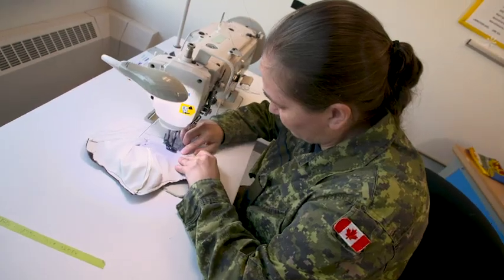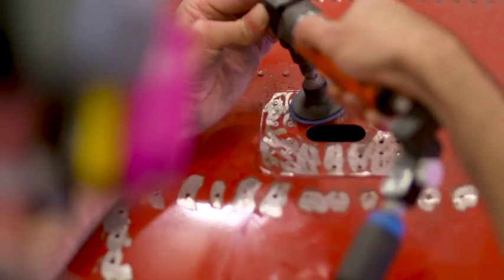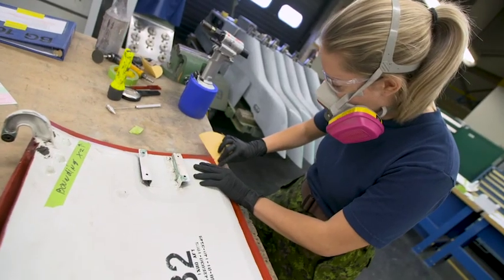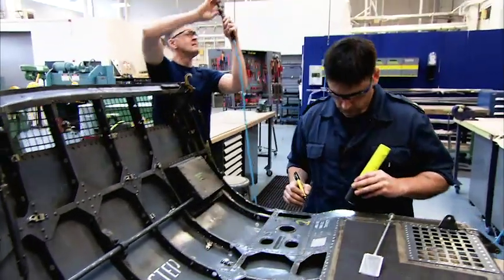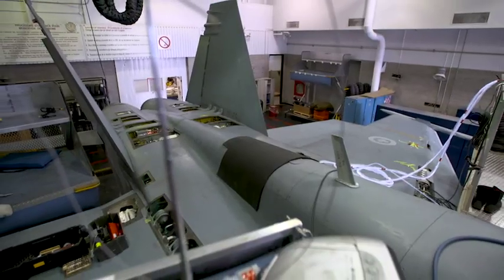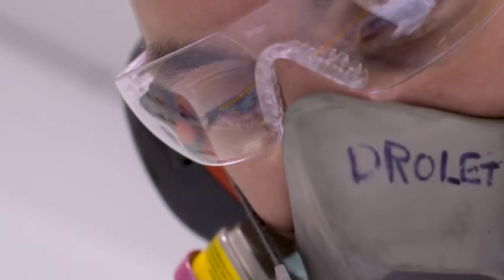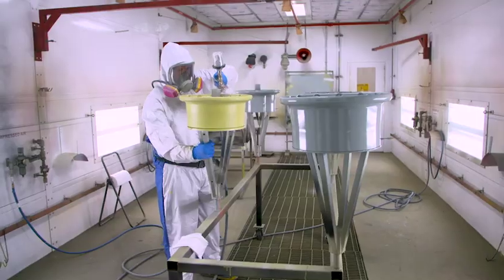Aircraft structures technicians, or ACS techs for short, are responsible for the repair, maintenance and reconstruction of all the outer surfaces and interior structural components of Royal Canadian Air Force aircraft. If it's part of an aircraft's wings, fuselage, nose, tail or frame, it's the job of ACS techs to keep it in mission-ready condition.